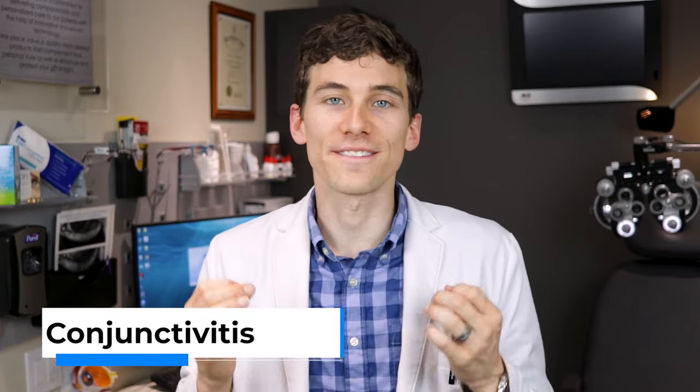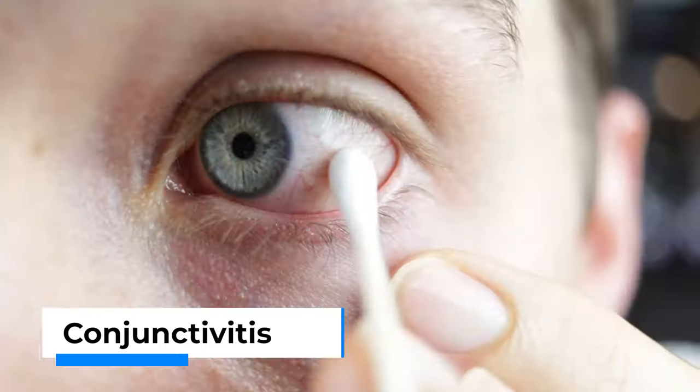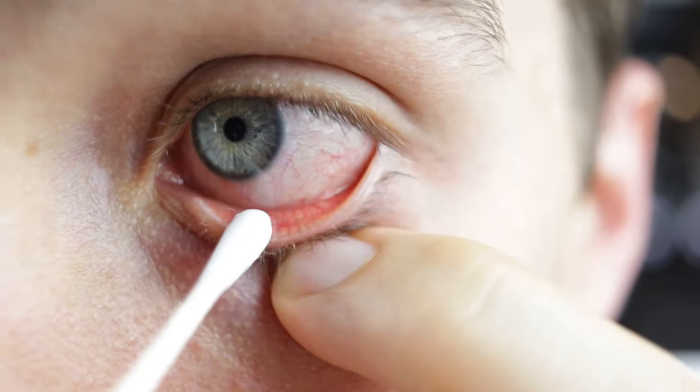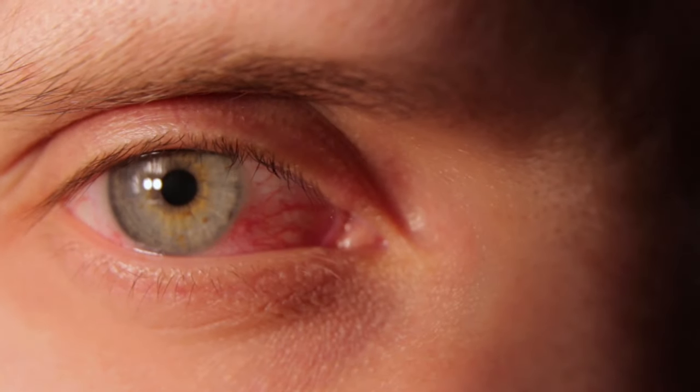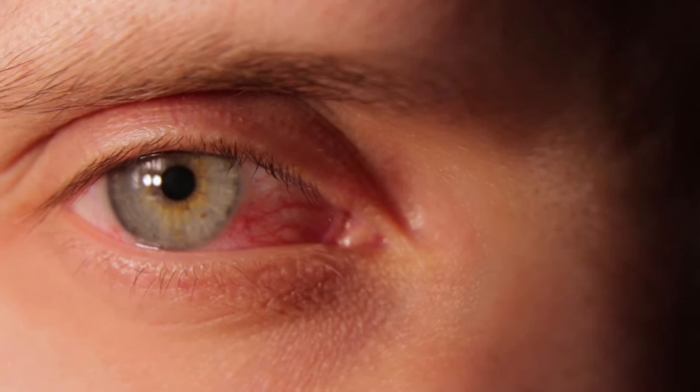The first thing you need to know is that pink eye actually doesn't exist in the medical world. We call it conjunctivitis, and that describes inflammation of the conjunctiva, which is the clear membranous tissue that covers the white part of the eye and the inside of your eyelids. During a conjunctivitis, the blood vessels will dilate and become bigger, making the eye appear red, and these blood vessels actually leak fluid, which causes the tissues to swell.